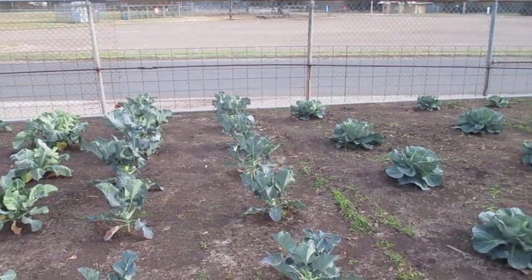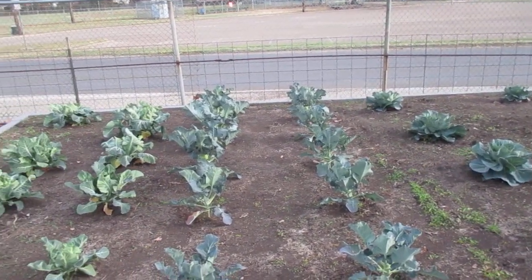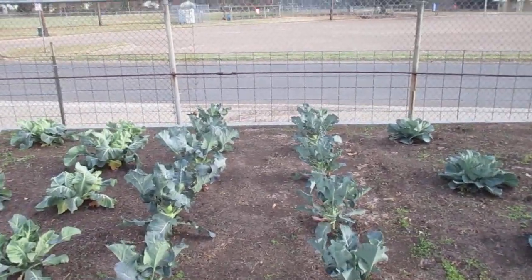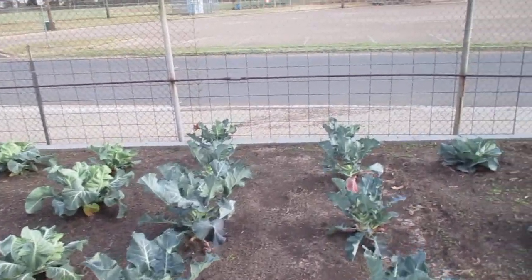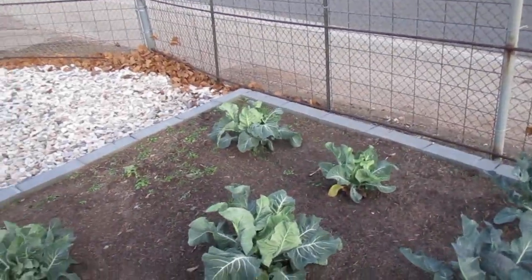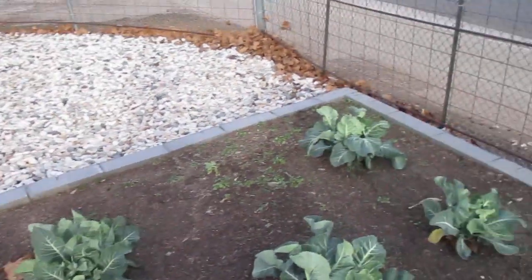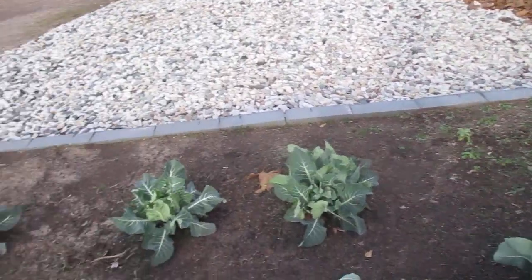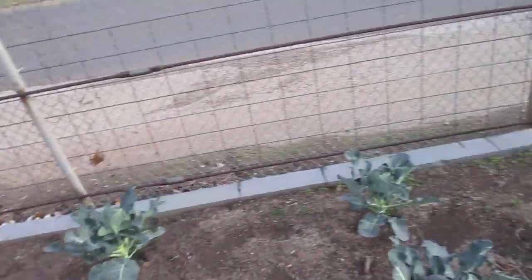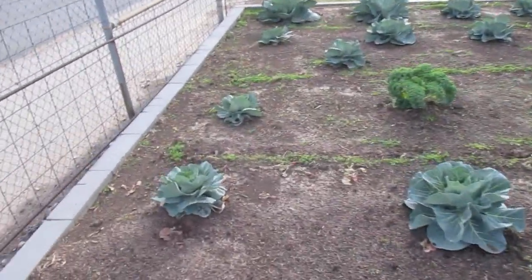It's Saturday, the 13th of January, late afternoon. Come up to the little building to do a little bit of winterizing. I'm seeing especially my cauliflower is not looking great. Cabbage seems to be doing okay.